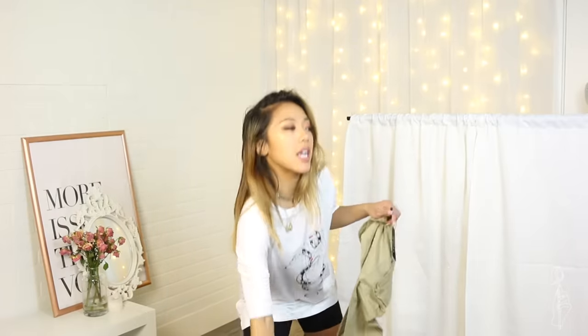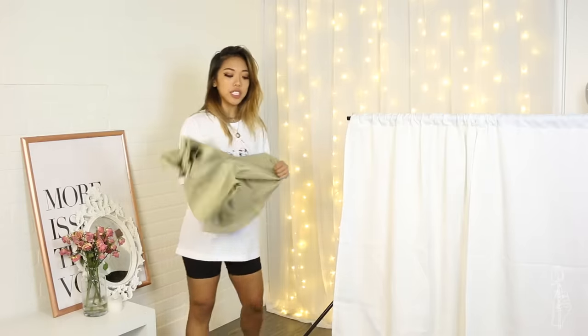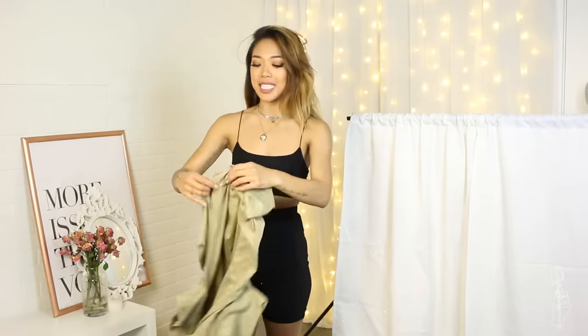Since we are here trying on oversized things, I figured I would try on the other oversized shirt that I picked up. It's the olive shirt with old English font that says 'Angel.' This one is $35 and I got this one in a size 4 as well. Also, Princess Polly offers free express shipping which is two to three days and that's for orders over $70 — you buy just a few items and you'll already be over $70.